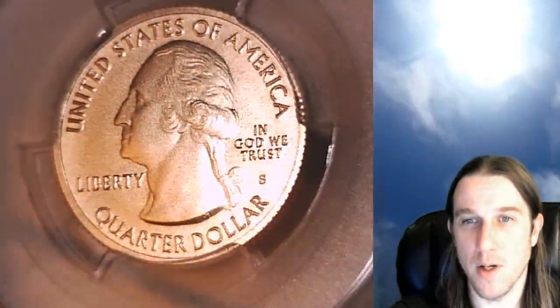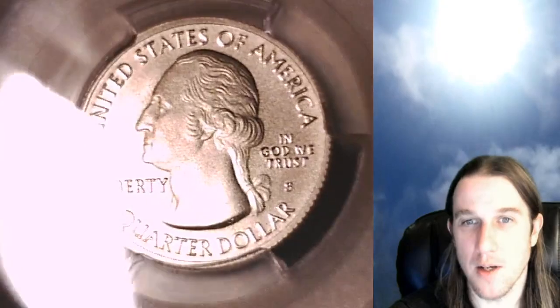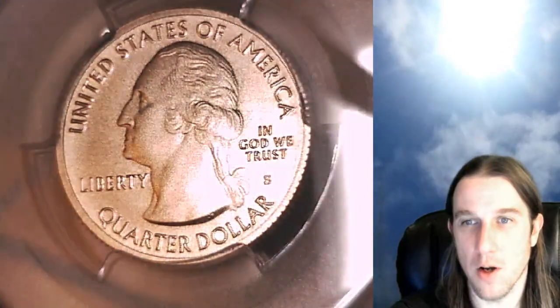We'll take a look at the front with Washington and then we'll take a look at the reverse, trying to show you guys the details the best I can under a microscope and lamp.